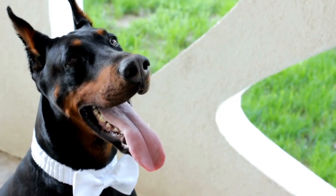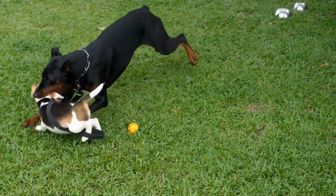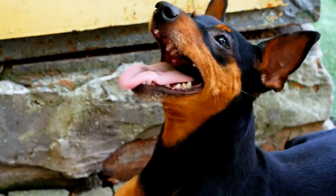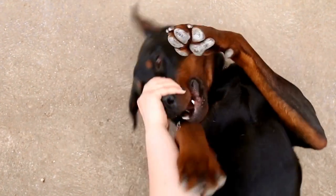Four: Introducing Agility Equipment. Once your Doberman understands basic obedience commands, it's time to introduce them to the agility equipment. Start with simple obstacles like jumps and tunnels, gradually progressing to more complex equipment. Use positive reinforcement techniques such as treats and praise to motivate your Doberman to engage with the equipment willingly.